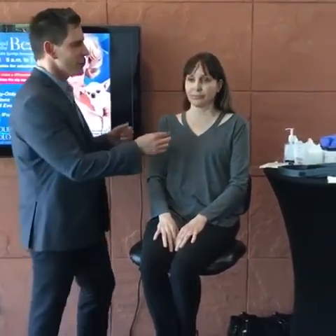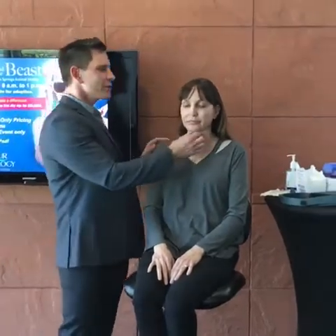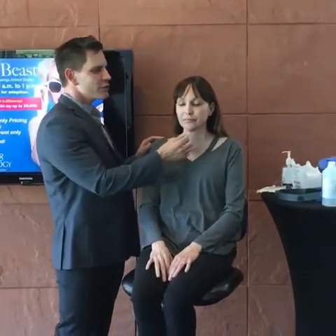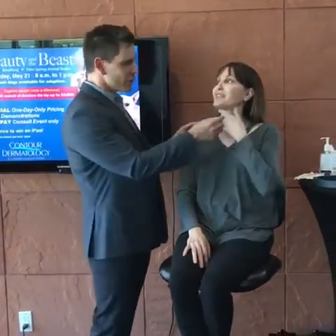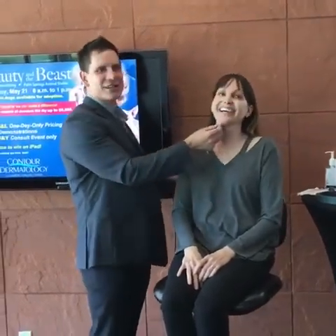Michelle is a perfect candidate for Kybella for a couple of reasons. One reason is that she really doesn't have enough submental fat to warrant a liposuction procedure — it's minimal. The other thing is she's not a candidate for CoolSculpt because there's not enough tissue to grab. So if you look at Michelle, she's got this perfect face with just a small collection of submental fullness.